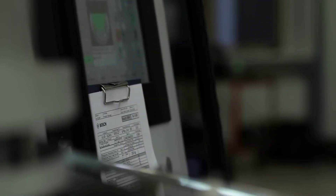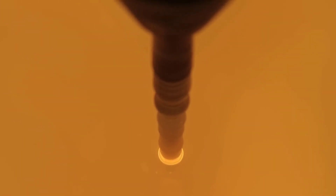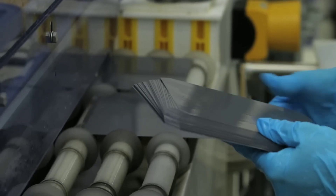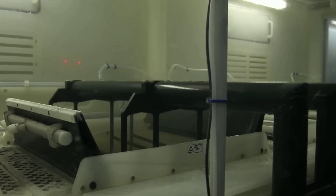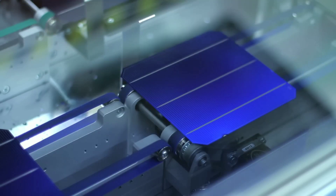Secondly, solar panels are facing more competition and regulation from governments and utilities trying to limit their growth. In some countries such as Spain and Australia, taxes and fees are imposed on solar PV owners who want to sell excess electricity to the grid or use it for self-consumption, giving solar panels fewer financial incentives and more barriers to entry.